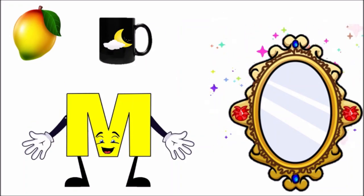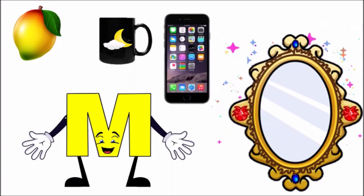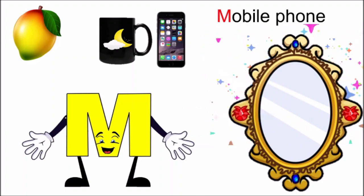Now let us say again, children: Mirror, mirror, M! Oh, it is a mobile phone. M — mobile!